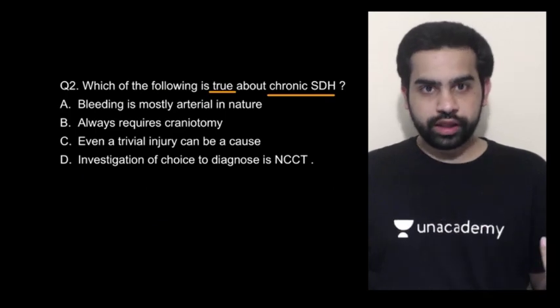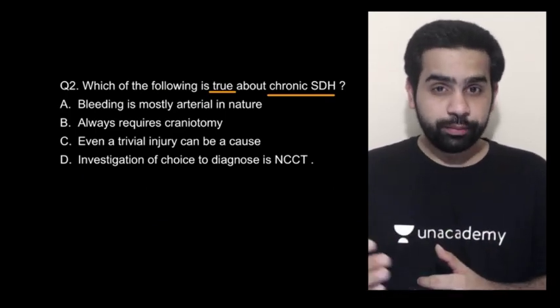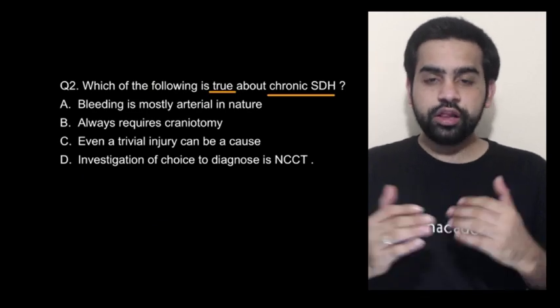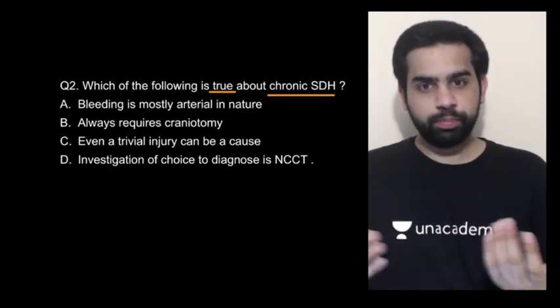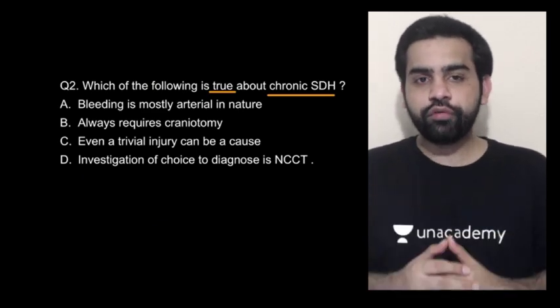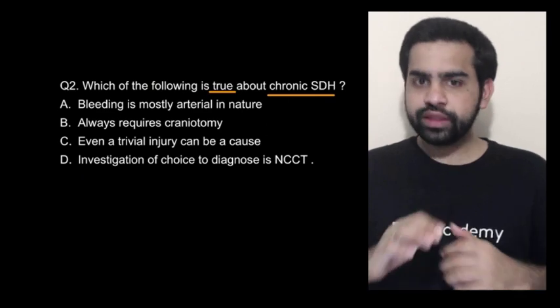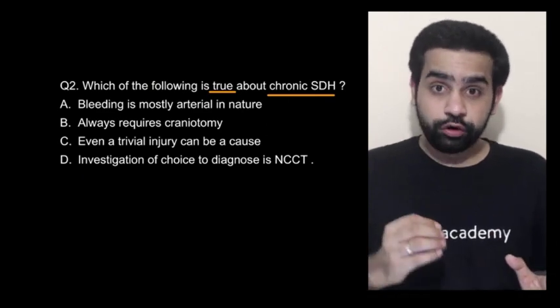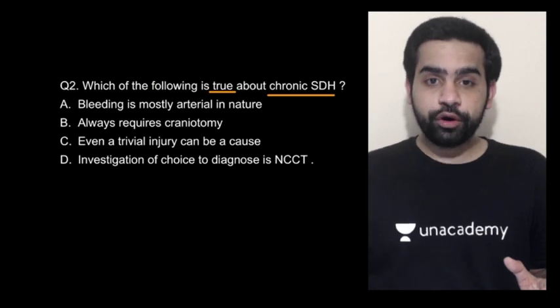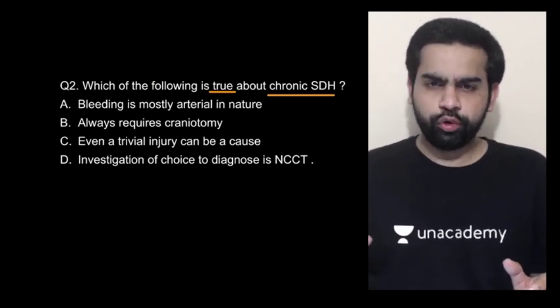The first option is absolutely wrong — SDH, subdural hemorrhage, is not caused by an arterial bleed. It is the extradural hemorrhage which is caused by an arterial bleed. Subdural hemorrhage is always venous — the bridging veins or the emissary veins lead to formation of a chronic SDH. The second option, that it always requires a craniotomy, is also wrong. For a chronic SDH, we go for a burr hole — that is in fact the treatment of choice.